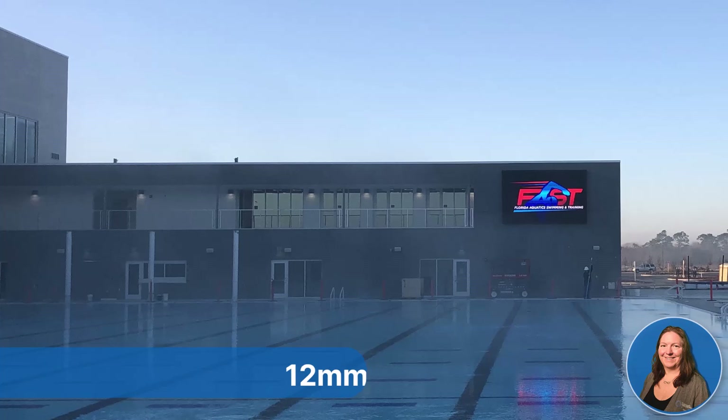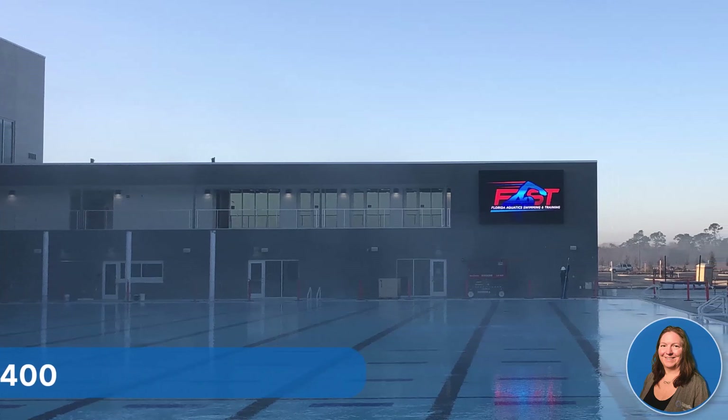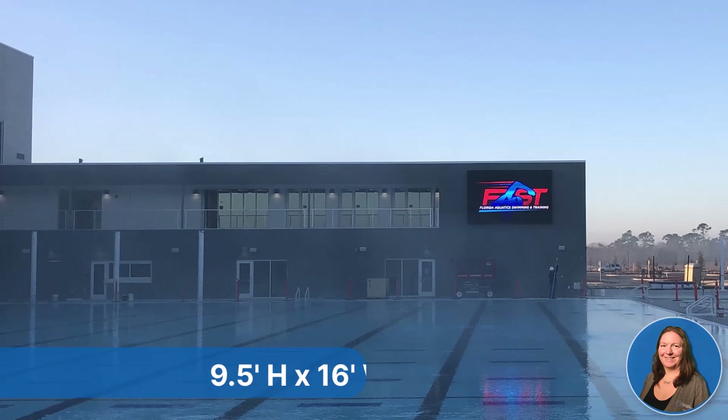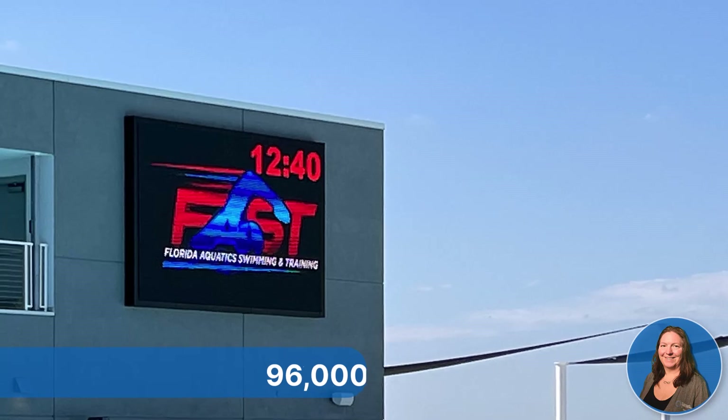The outdoor pool has a 12mm, 240 pixel high by 400 pixel wide video board, approximately 9.5 feet high by 16 feet wide, with 96,000 pixels.